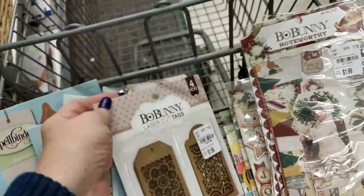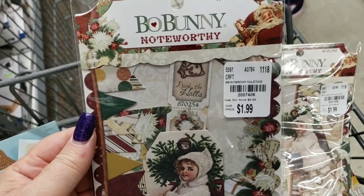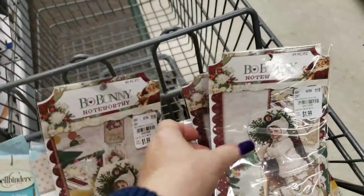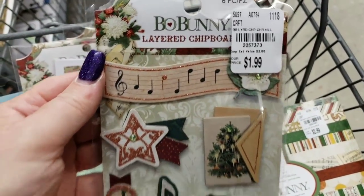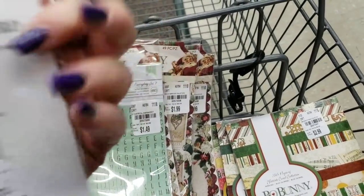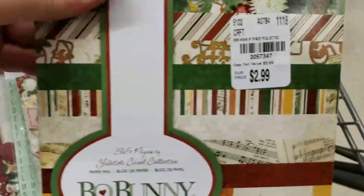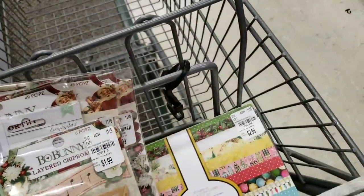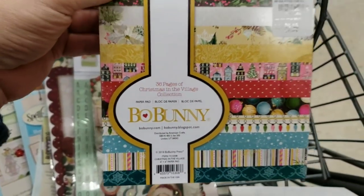We have four tags in there — it's the Noteworthy collection. I think this is Yuletide Carol, the Yuletide Carol collection. This one and this one are also the Yuletide Carol collection, and then we have the Christmas in the Village collection.